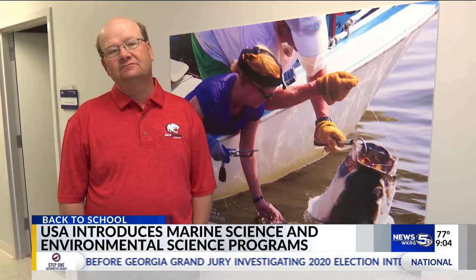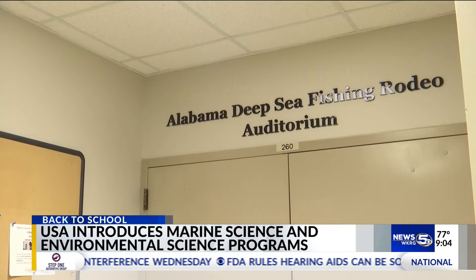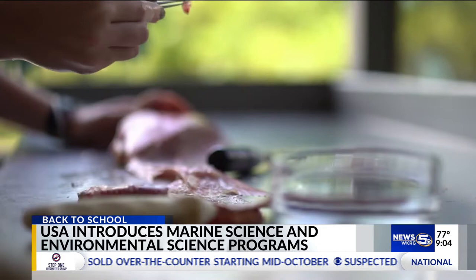Dr. Sean Powers, the school's director, says the $5 million investment to establish the school represents about a decade of work. Powers tells us how important it is to have both new majors and what it means for students' future careers.